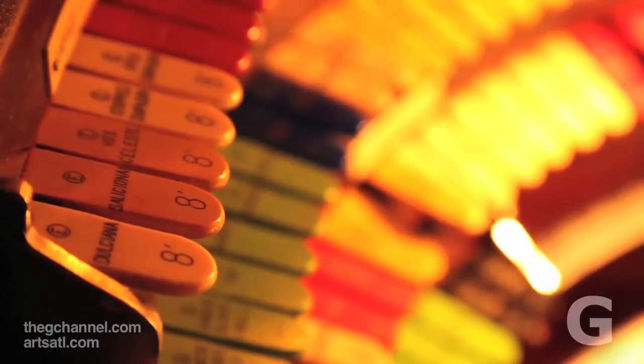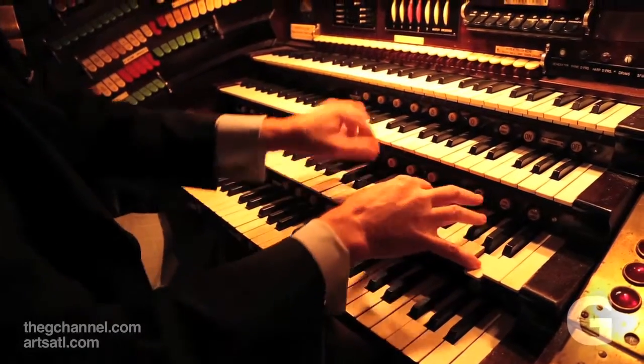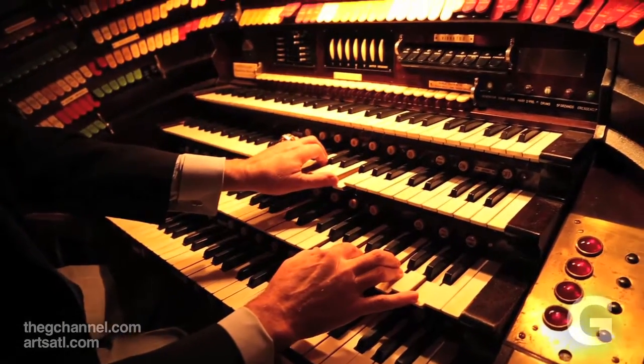I can't talk to people and play at the same time. I just can't do it. Never could. Never understood how the people who played in bars and lounges could do that, but that's a whole nother story.